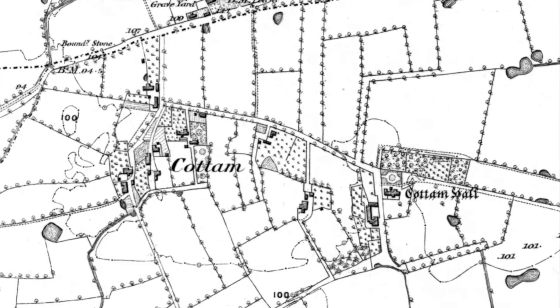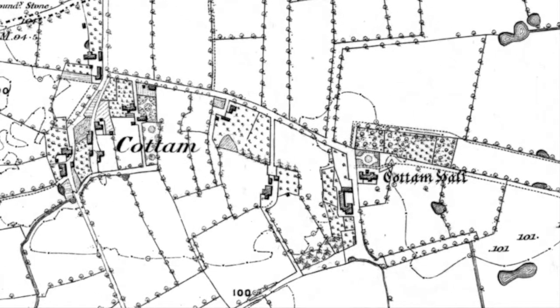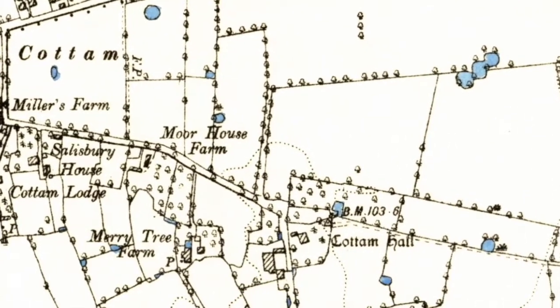Old Cotton Hall can clearly be seen on the first published Ordnance Survey map of 1848. It was said to be demolished in the late 1850s and a new farmhouse built on the same plot. The farmhouse was smaller and a little bit to the south of the original hall.